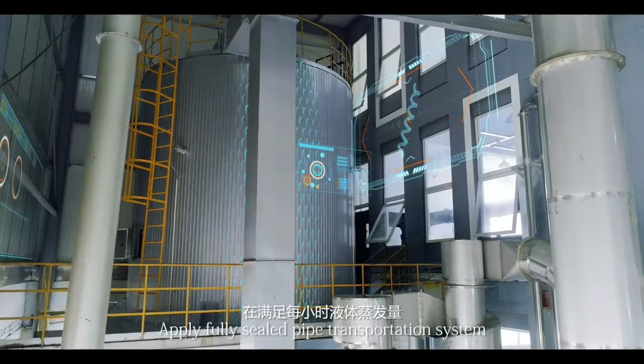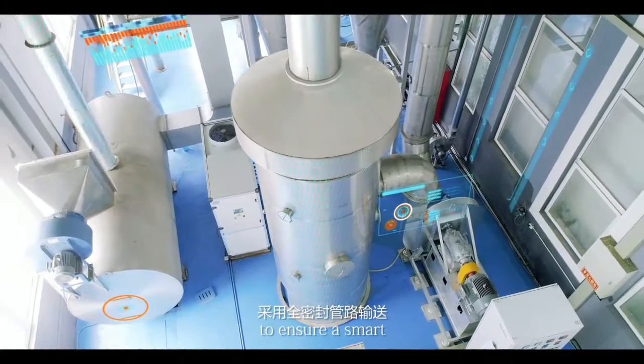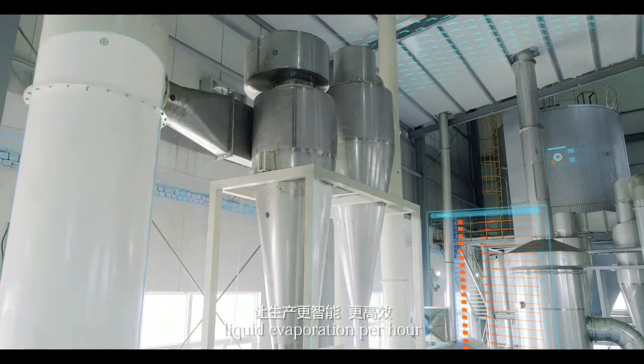Drying system: apply fully sealed pipe transportation system with full system control operation to ensure a smart, efficient drying process. Capacity is up to 500 liters of liquid evaporation per hour.